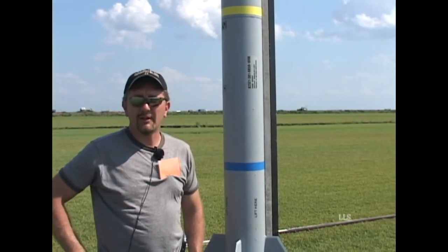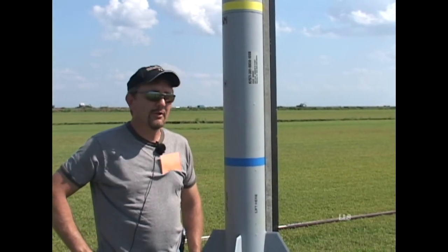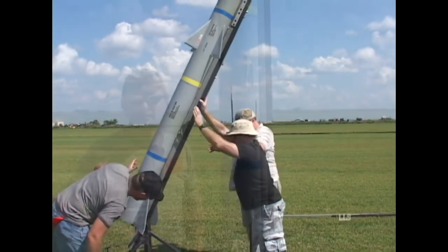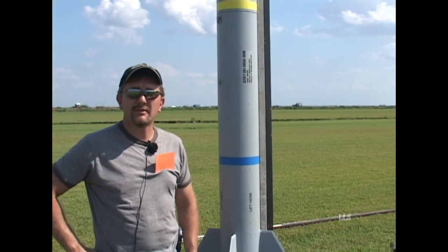I have an experimental M1500 RED. It's a four-grain 98 motor, Loki research hardware. I have a Perfect Flight altimeter and the new Mini Missile Works RX altimeters.